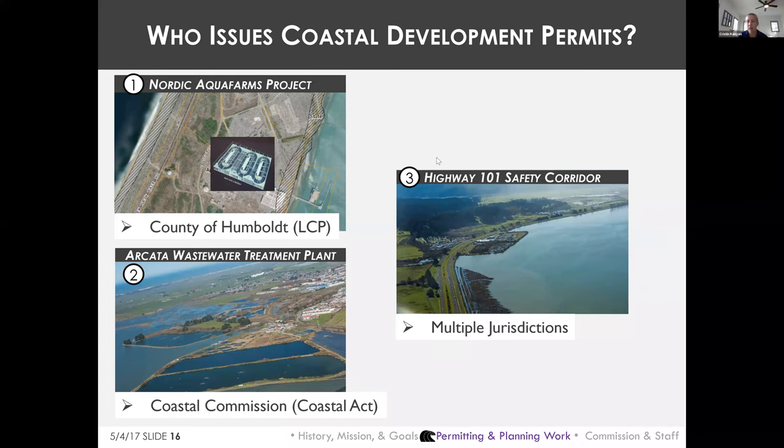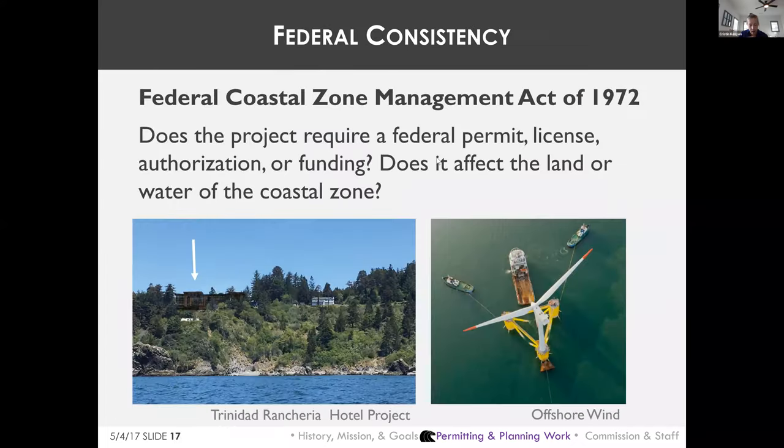The Coastal Commission is one of three California agencies administering the federal Coastal Zone Management Act. The federal CZMA gives state coastal management agencies regulatory control — known as federal consistency review authority — over all federal activities, permits, licenses, and funding approvals for projects that affect coastal zone resources.